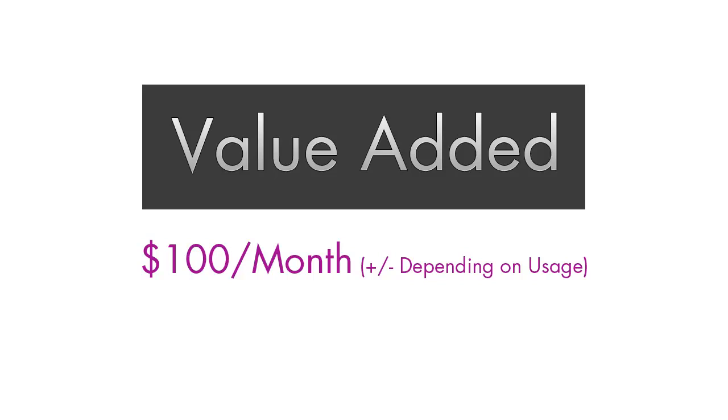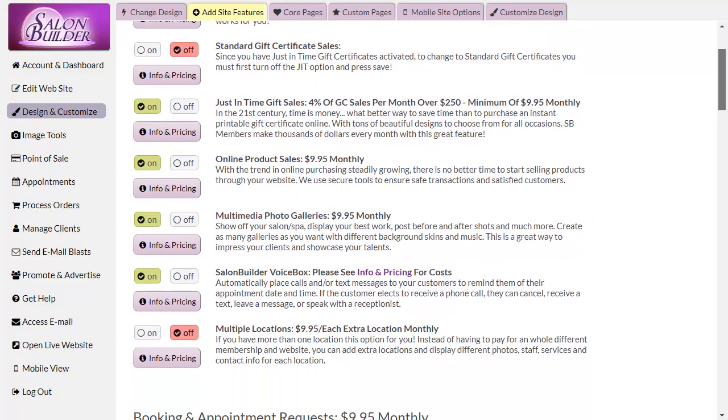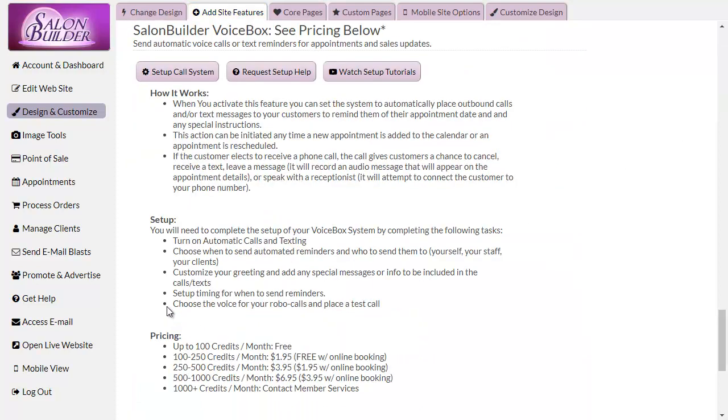If you start using the system a lot and 100 credits isn't enough, our pricing is considerably lower than the competition — just a few dollars extra for each package upgrade. You can see pricing details on the add site features page.